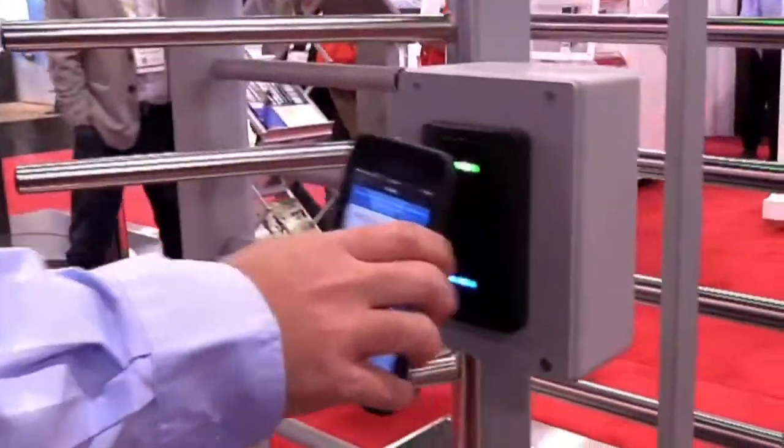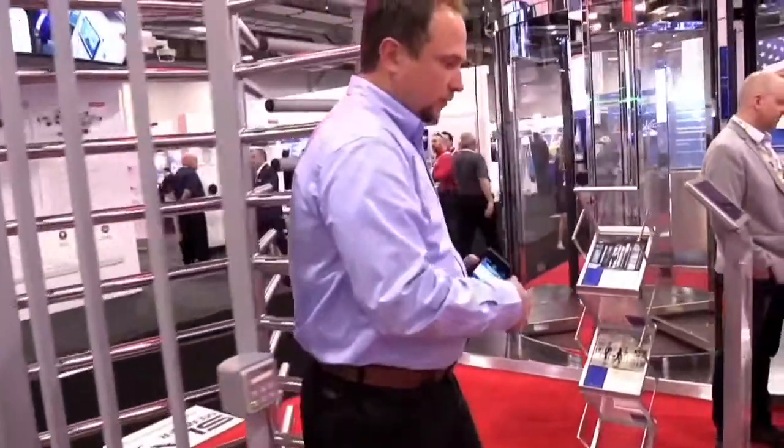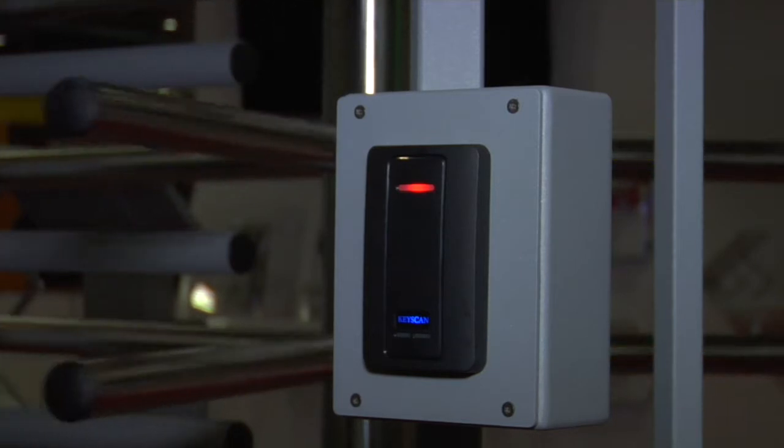Our next product we'd like to showcase is our full height turnstile. Dave will demonstrate this by swiping his mobile credential and stepping into the turnstile. It is a power-assisted turnstile — it is the only one on the market that has this availability.